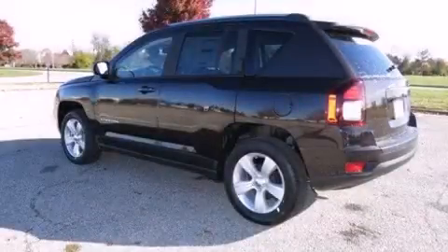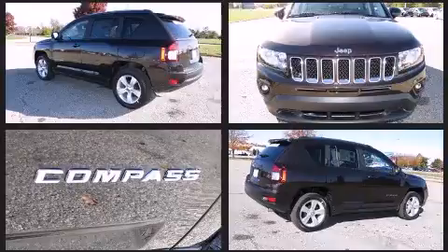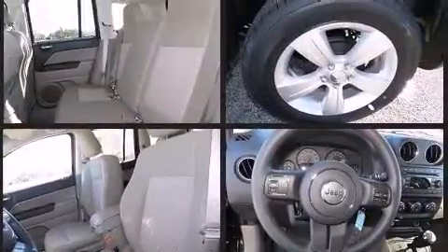Sensibility and practicality define the 2014 Jeep Compass. Smooth gear shifts are achieved thanks to the efficient four-cylinder engine. And for added security, Dynamic Stability Control supplements the drivetrain.